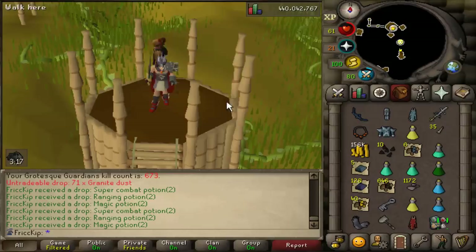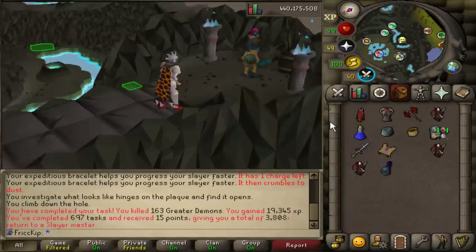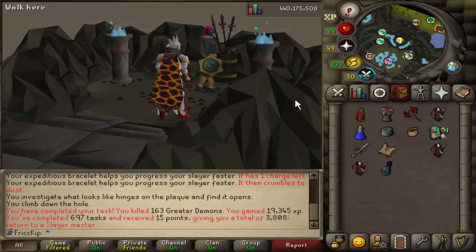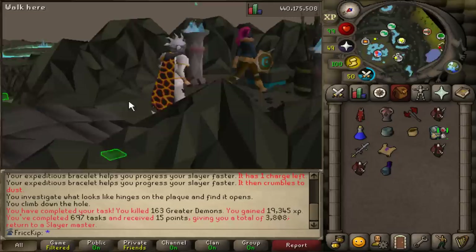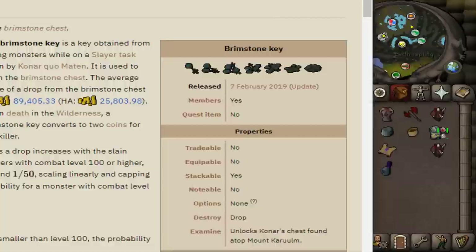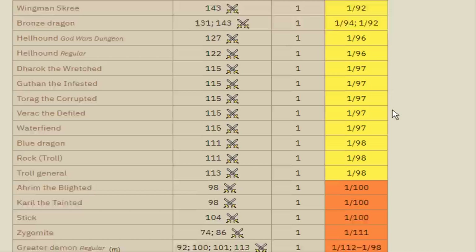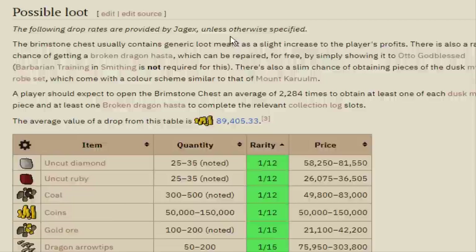I want to start using Konar for Slayer. In the past, I've really only ever used Konar every 50 tasks or for going for hydras, because Konar is the only Slayer Master that assigns hydras. But I have a different reason — Brimstone Keys. A Brimstone Key is what you get from a task assigned by Konar. Every monster Konar assigns has a chance to drop one, and the drop rate is dependent on the monster. These keys are used to open the Brimstone Chest, which has a lot of nice mid-game Iron Man loot.